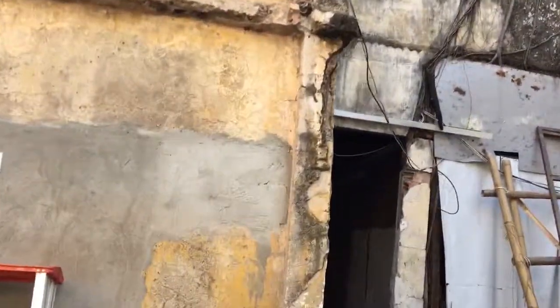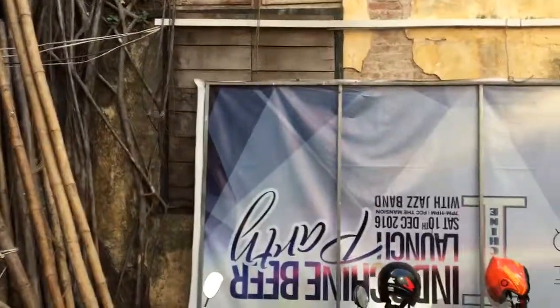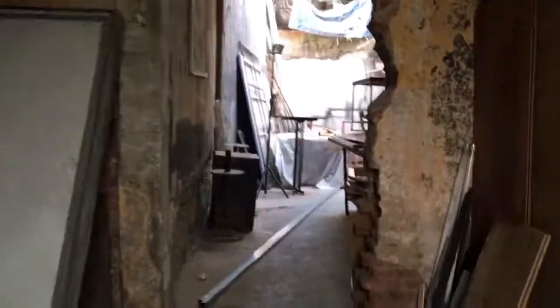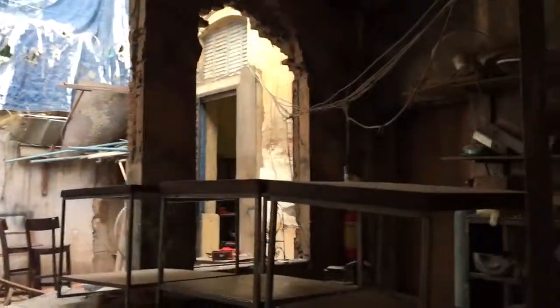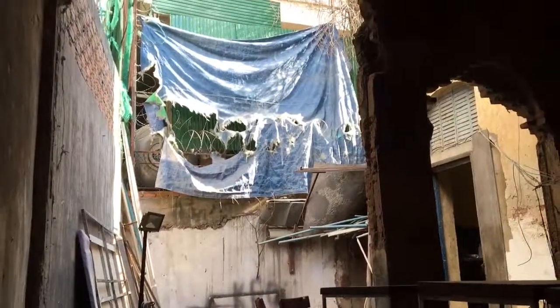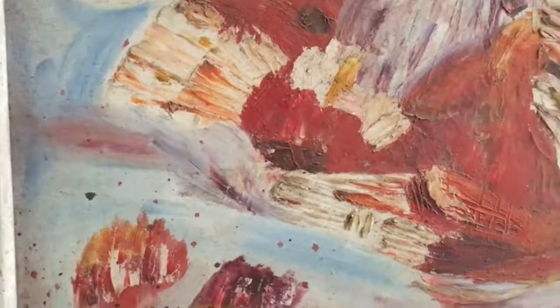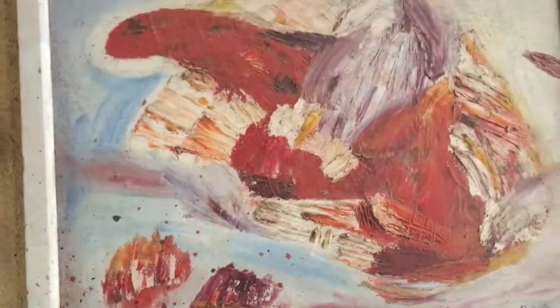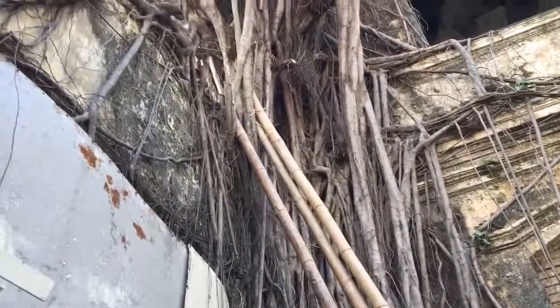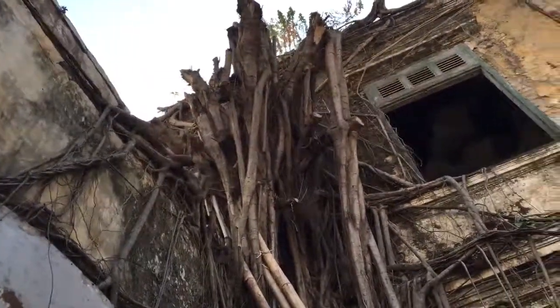I wonder if we can go over there. I don't know if this is part of the same building. Alright, let's take a quick peek. Whoa. There's a painting. Alright, heading out.